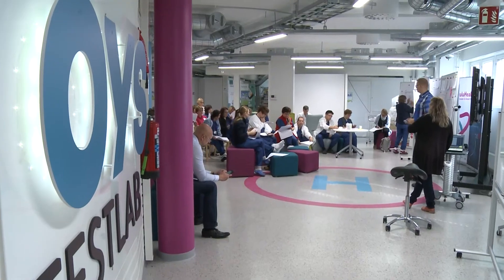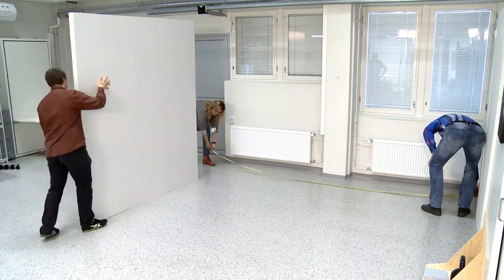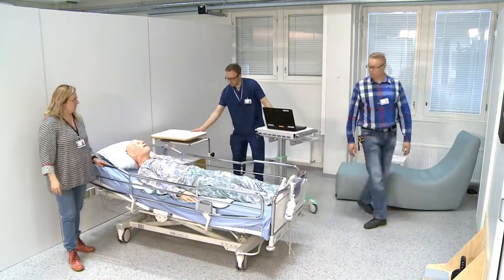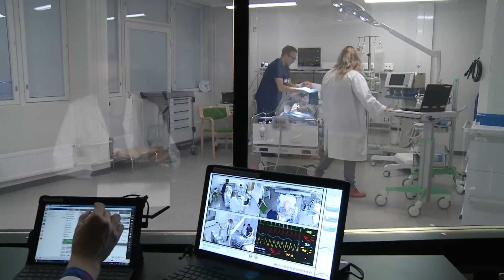OISE Test Lab is an innovation, testing and development environment for health tech and wellbeing services. It provides companies a realistic environment for their product development. Moreover, new ideas emerging from social welfare and healthcare professionals' work can be put into practice with the help of OISE Test Lab.